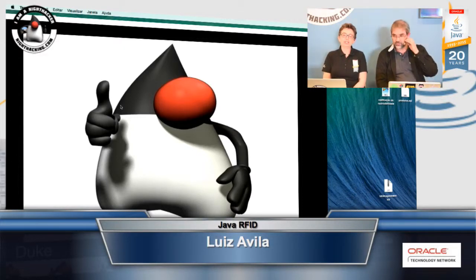I'm Yolande Poirier from Oracle Technology Network, and I'm here at Night Hacking with Luis. So Luis, what do you do? What is your profession?